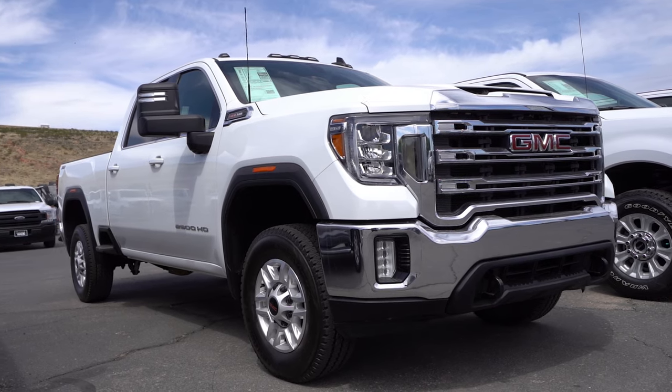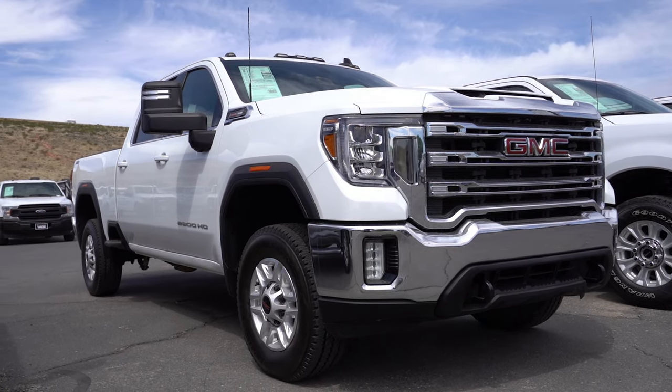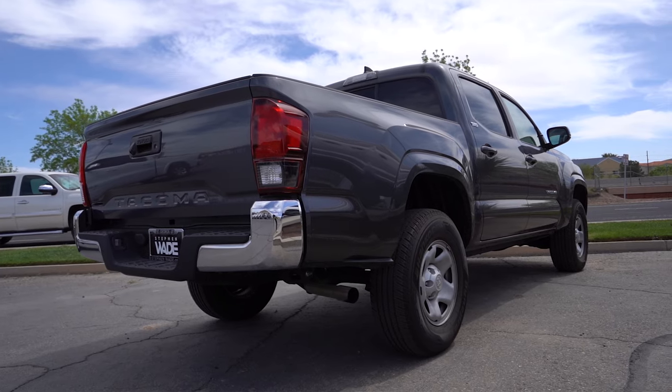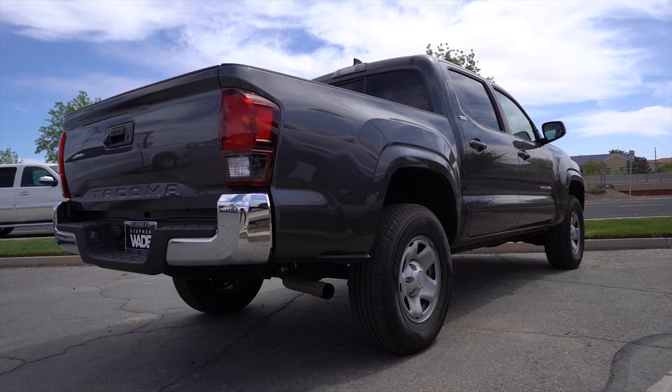In our used selection, we have a huge 2020 GMC Sierra 2500 Heavy Duty. Looking for something mid-sized? This 2019 Toyota Tacoma is the perfect truck for your needs.